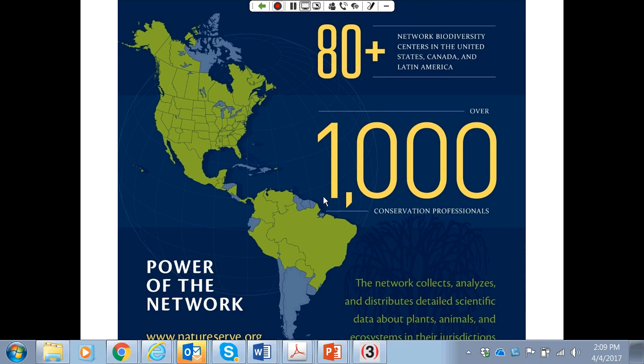Thinking about things like pollinators and migratory species, where information sharing across the Western Hemisphere is crucial.